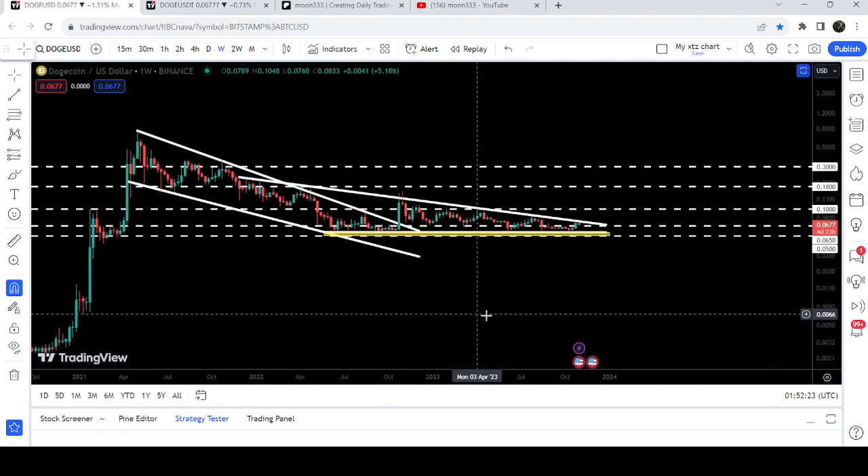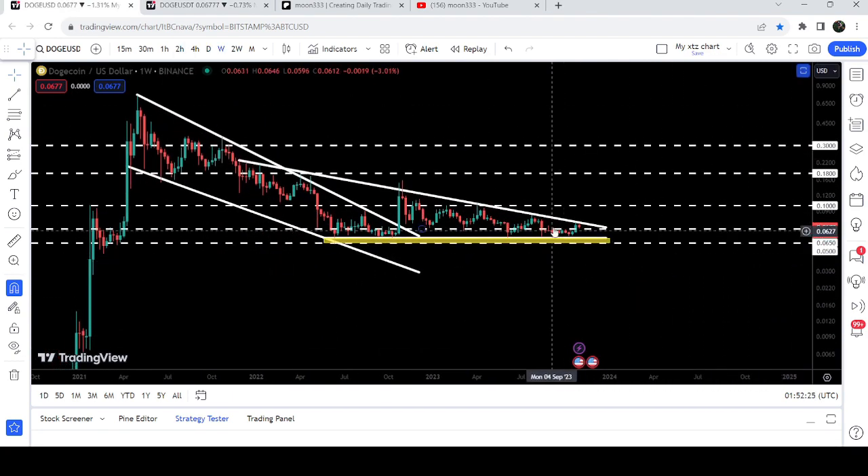I would also like to share with you this very big descending triangle. You can see that the price has once again hit the resistance of this very big descending triangle, and once it is able to break out, that will be a very big event because after that it can start a very long-term rally to the upside.